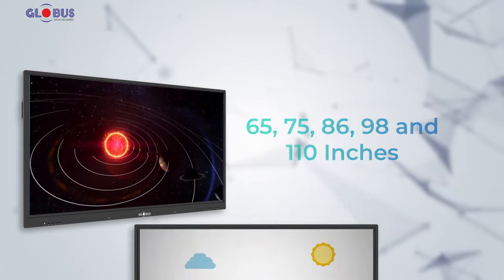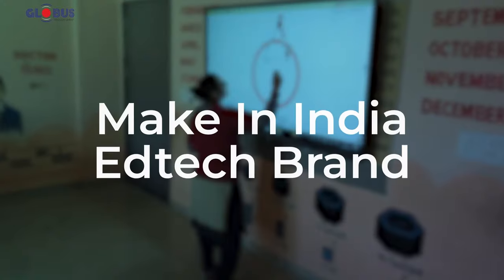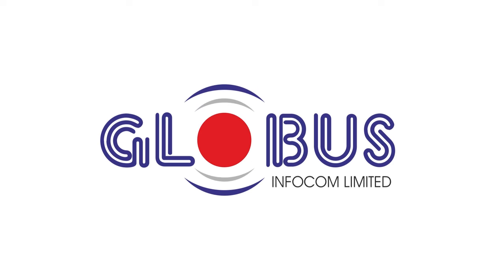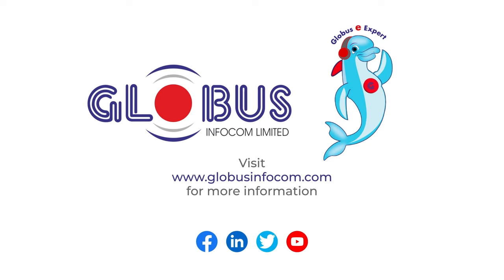Designed to create a truly transformative learning experience. We are a Make in India tech brand, revolutionizing education. Globus Infocom — Possibilities Unlimited.